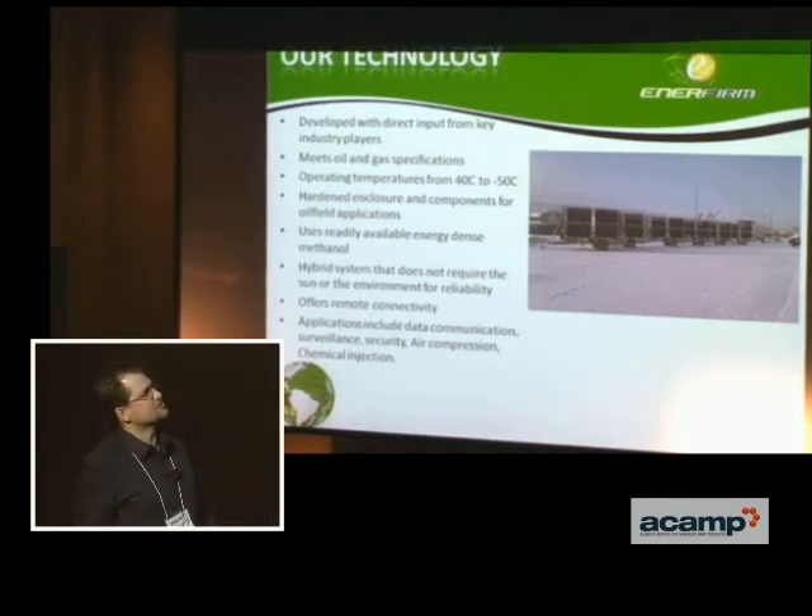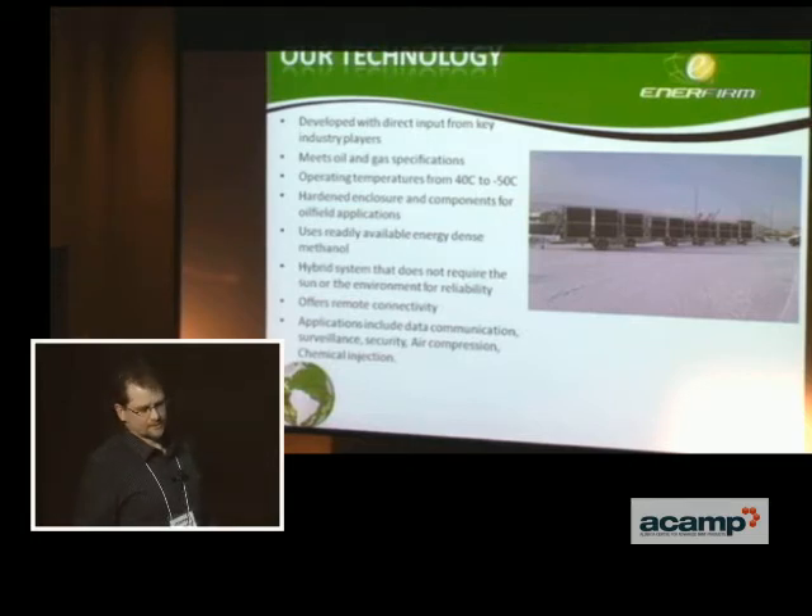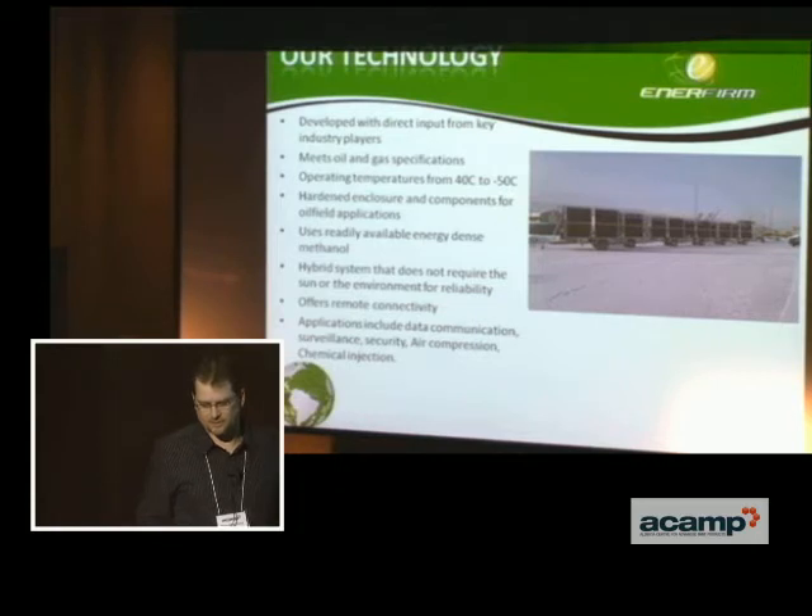We have some harsh conditions of plus 40 to minus 50 Celsius that we need to work in. We need to work in Fort McMurray and in the oil sands, and that's one of the toughest environments I've ever worked in.